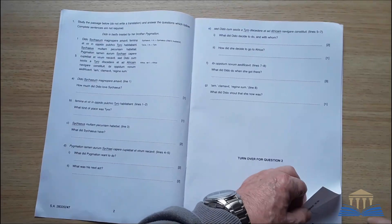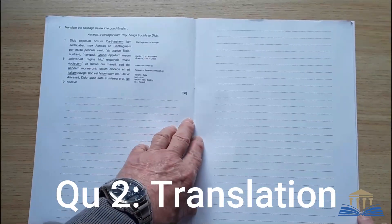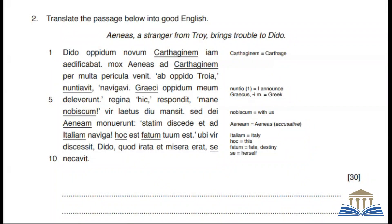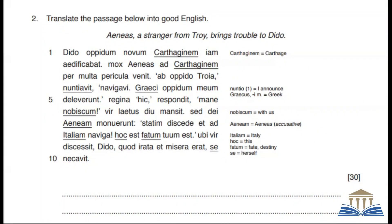Question 2 will cover pages 4 and 5. This is the translation question worth 30 marks. The Latin storyline of the comprehension passage continues. You have to translate the passage into sensible English. You should write your answers on alternate lines — there is plenty of room for you to do this, and you will irritate your examiner if you don't. One hint is to take a pencil and add a dot at the start of every other line to remind you. This is the most valuable part of the paper, so do spend time on it.